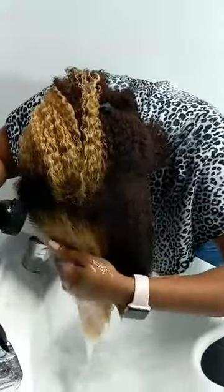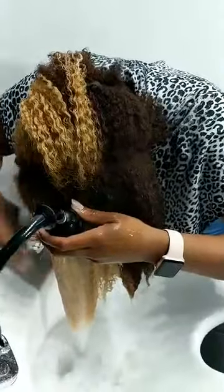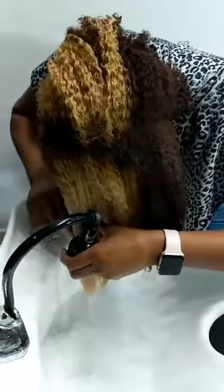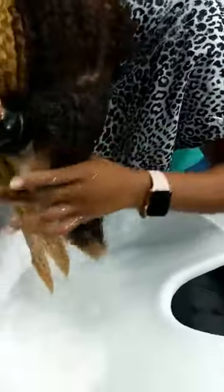Angela from Mississippi says she got her first CurlMix yesterday, used it today, it didn't work as good as she thought, but she's going to use it again. She has a short TWA that's kinky coily. Hopefully we can get some tips today — a lot of our customers have success on the second try because it does take some know-how, especially on kinky hair.